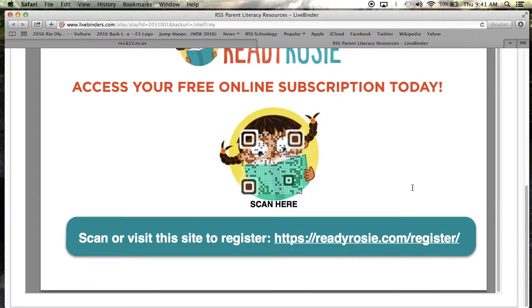Once you sign up, you will receive a text message three times per week and there will be a short one to two minute video demonstrating a literacy skill that you can practice with your child. The videos are quick, exciting, and presented in a way that students will think it is all about play. If you have a child between the ages of birth to third grade, or know a friend or neighbor that has children in this age range, be sure to share how to sign up for ReadyRosie. You and your children will be glad you did.